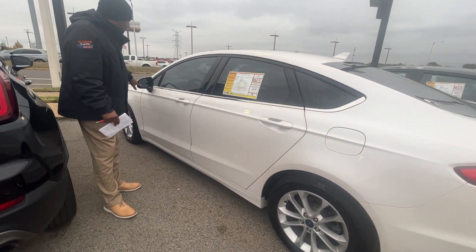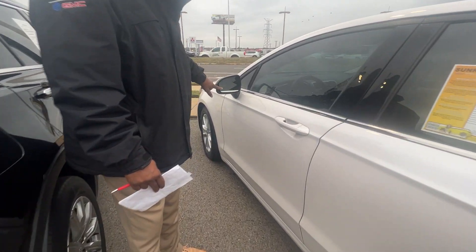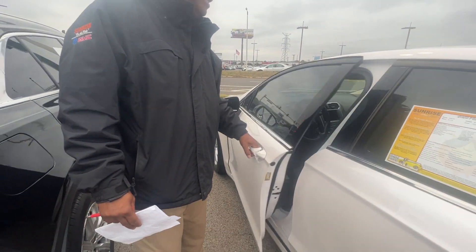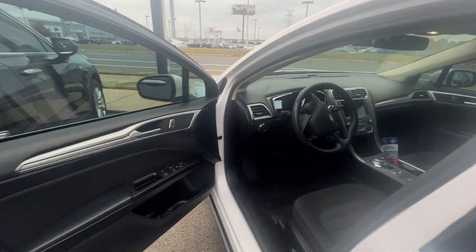This vehicle also has the blind zone alert package on it, to let you know if somebody's in your blind zone. Keyless entry right here. Black cloth interior.